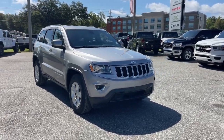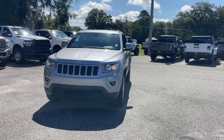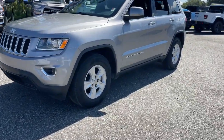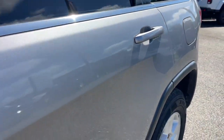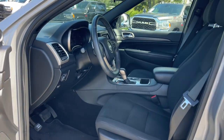Look no further than the 2016 Jeep Grand Cherokee. This vehicle is an outstanding buy with fewer than 60,000 miles on the odometer. The Grand Cherokee keeps you safe, connected and entertained while you explore your world in confidence and refined luxury. These are just some of the great options this vehicle comes with.